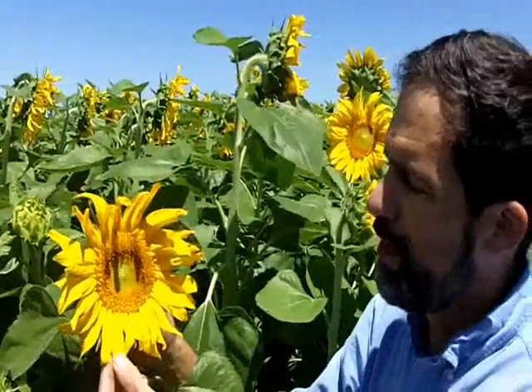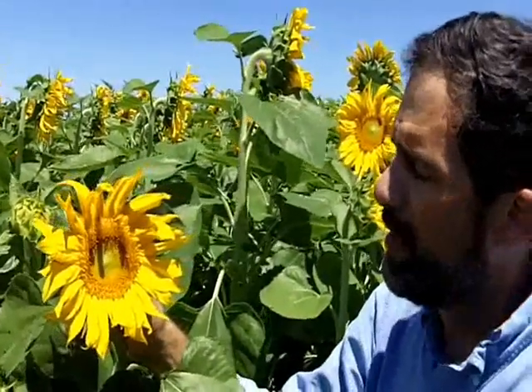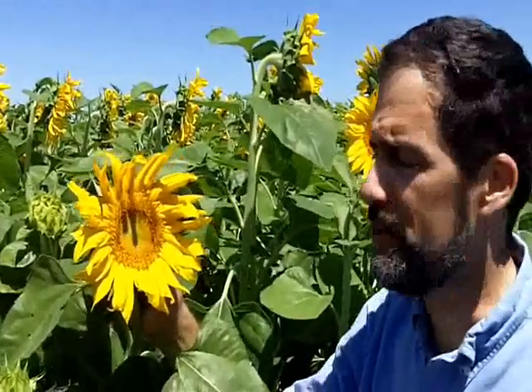By the time the petals begin to fall off, the head will start to turn down. And that actually is a good thing, because then if you have birds that are a problem, they can't get to the seed — they kind of have to hang upside down to get to them.